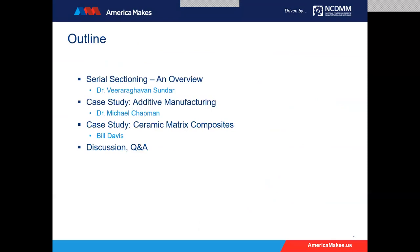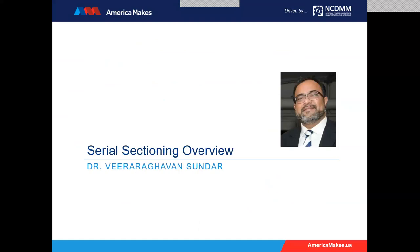We'll first start with Dr. Sundar with our overview, then head to a case study of additive manufacturing with Dr. Chapman, then another case study in ceramic matrix composites with Bill Davis, and then we'll have a discussion and Q&A with any questions that you typed into the Q&A or the chat. Without further ado, here is Dr. Sundar.